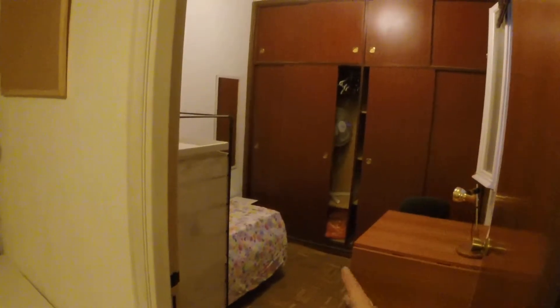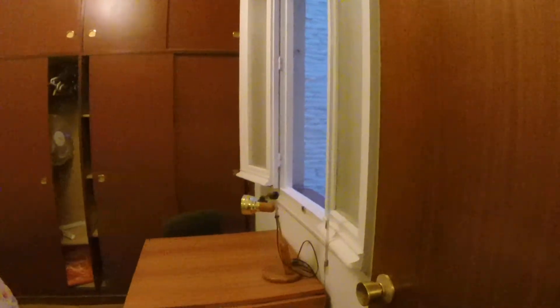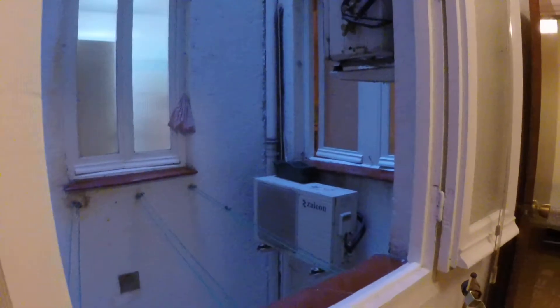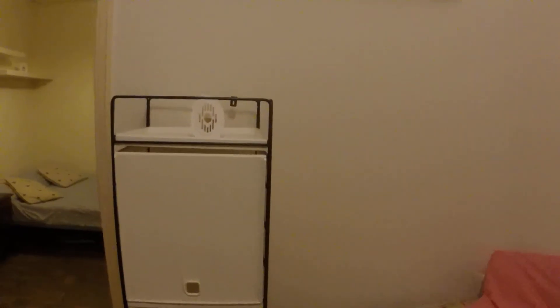Now we're going into bedroom number two. It's important to note that these are connected — to get into number two, you have to go through number one. Here's bedroom number two. A little bit smaller, but it has everything you need. There's a desk and a chair. It has this really big built-in closet — this side has some shelves, and this side has a place to hang things. There's a fan in there. A clothing rack to dry your clothes, and there's also clotheslines out here to dry the clothes, so you have both of those options. Here's a single bed and some more shelving units.